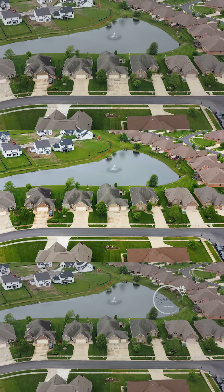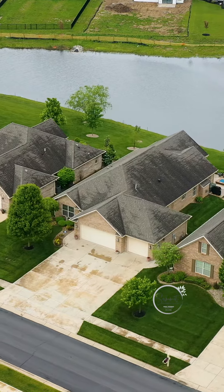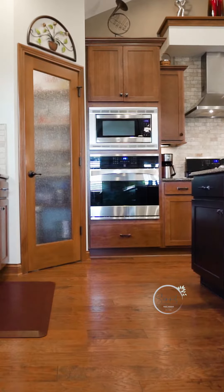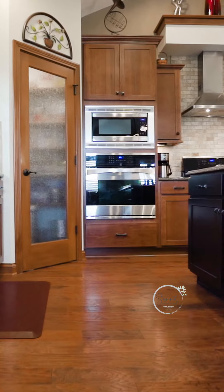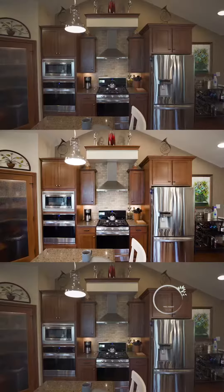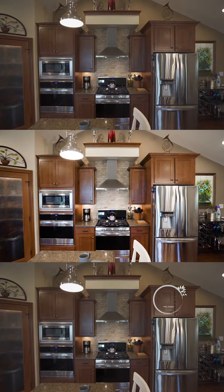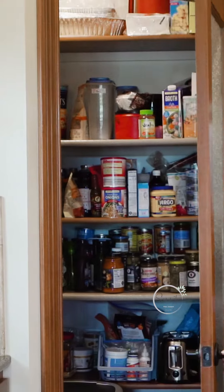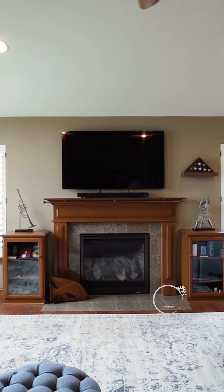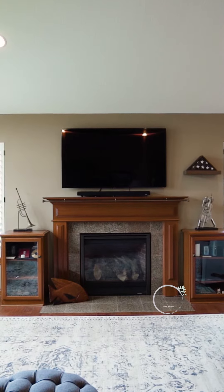This overlooks a pond. Along with the water views, this home is loaded with upgrades. Built in 2013, check out these hand-scraped engineered hardwood floors. We've got gorgeous quartz countertops, double oven, stainless steel appliances throughout the entire kitchen, and check out this corner pantry. Upgraded light fixtures throughout this home. The gas fireplace is in the living room with the built-ins next to it.